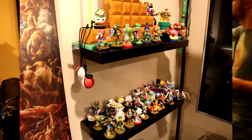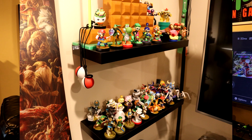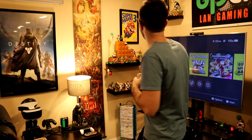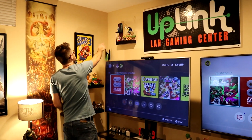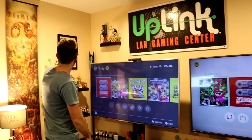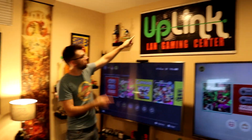My amiibo collection — Jesse likes to brag that he has more amiibos than I do. I do have a decent amount, but he does have more, I'll admit that. A couple other odes to Nintendo products: Mega Man, Mario, Sonic, a Mario poster, and a big mural of Zelda.